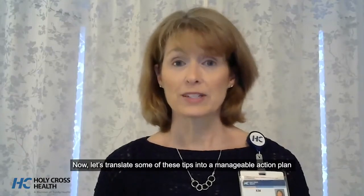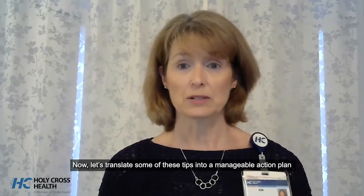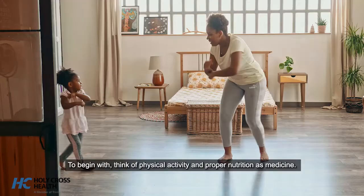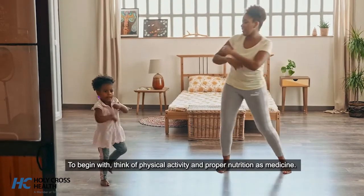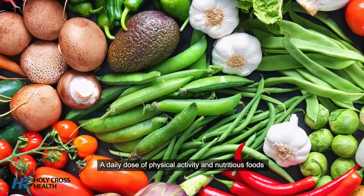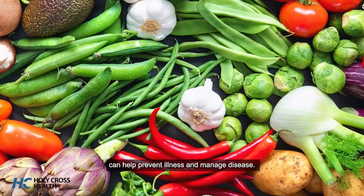Now let's translate some of these tips into a manageable action plan that will keep your immune system working for you. To begin with, think of physical activity and proper nutrition as medicine. A daily dose of physical activity and nutritious foods can help prevent illness and manage disease.